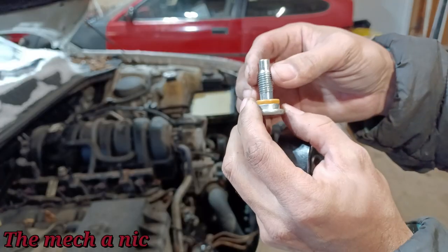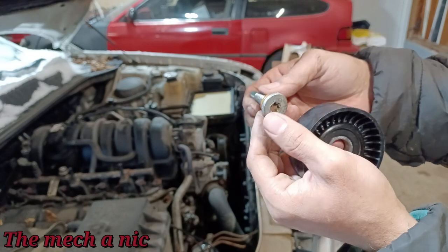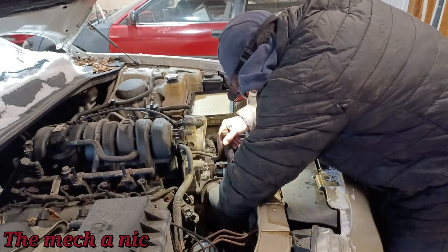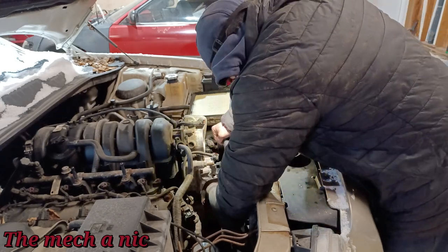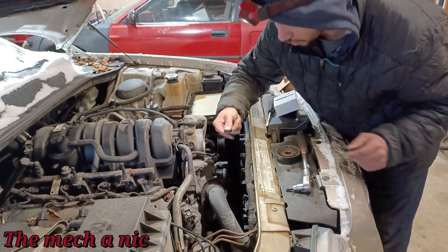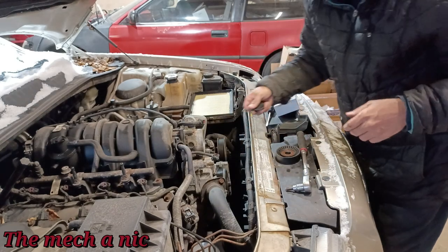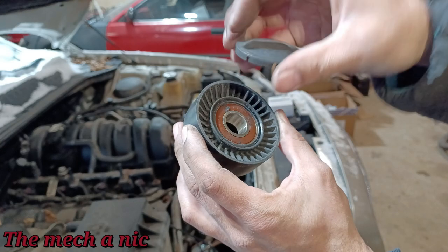I'm going to put some blue thread locker on the idler bolt - not a lot, just a little dab. Everything looks great, it snugged right up with no issues. The plastic cap from the original part won't fit on the new one - the original had a little lip to grab onto the cap, the new one doesn't have that.